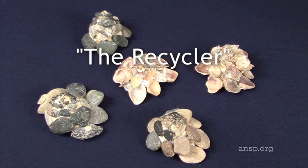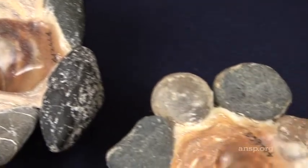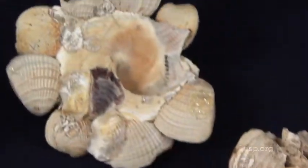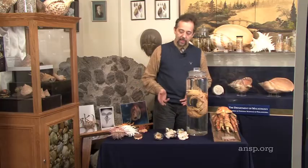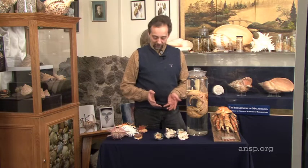These are snails that very cleverly absorb parts of their environment. The scientific name of this group is Xenophora, the carrier of foreign objects. They're also known as collector shells or carrier shells.